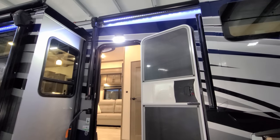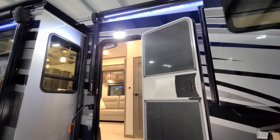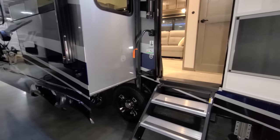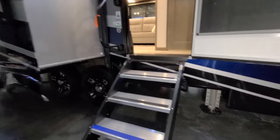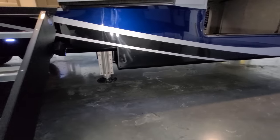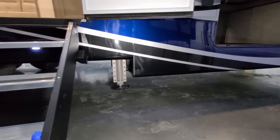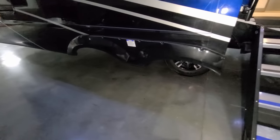Up top there's a traditional porch light, and just above that is the extra side camera looking down over the entry door area. There's a large folding entry handle and your model number is located right there. The unit also has a six-point automatic hydraulic leveling jack system — two up front, two in the back, and two more behind the axles.